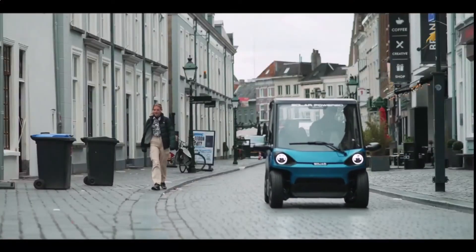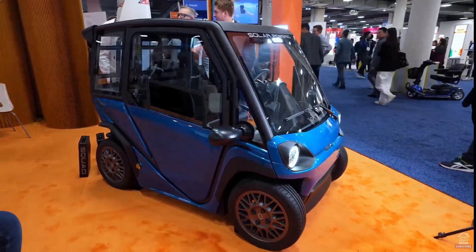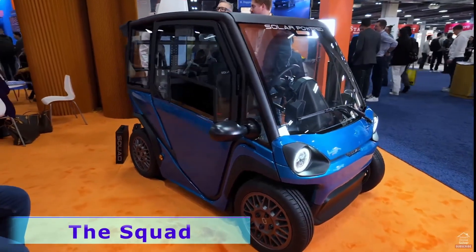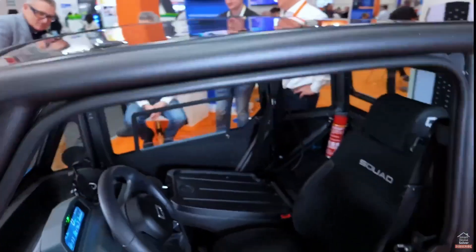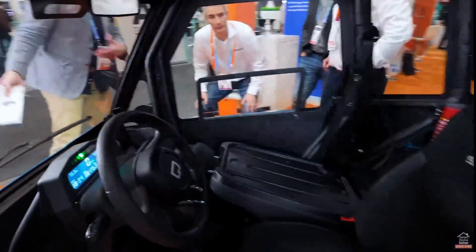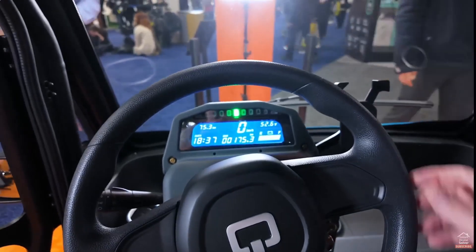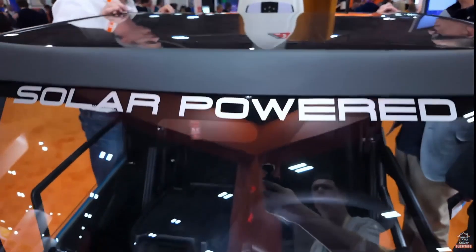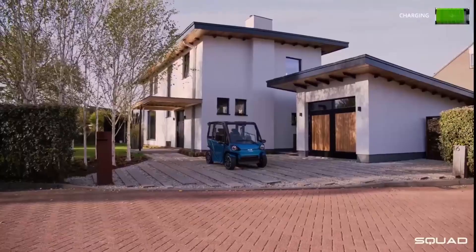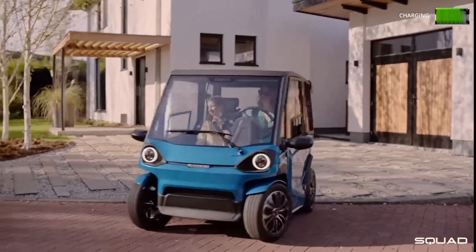If you've always wanted a car that's not only electric but can also charge itself, enter the Squad. The Netherlands-based solar buggy is an electric vehicle with self-charging capabilities, reminiscent of a golf cart but with lots more power. It can travel up to 130 miles per hour and has a good range between the solar panel and replaceable batteries. It starts at $6,000, and this model holds two people, but plans to expand to four are in the works.